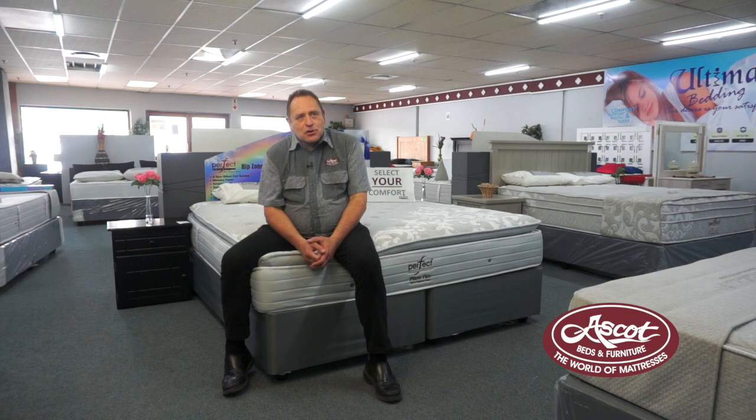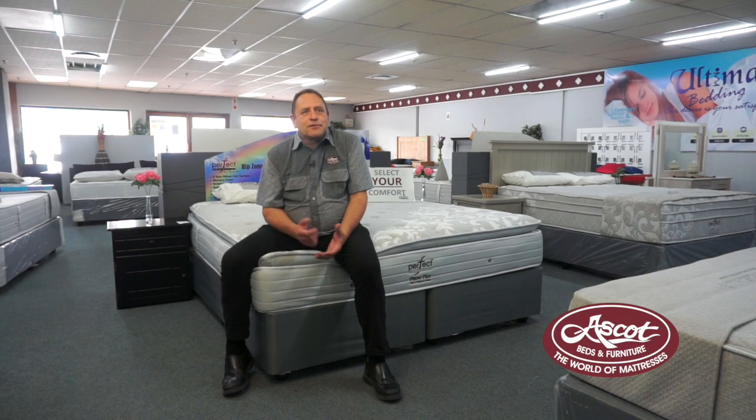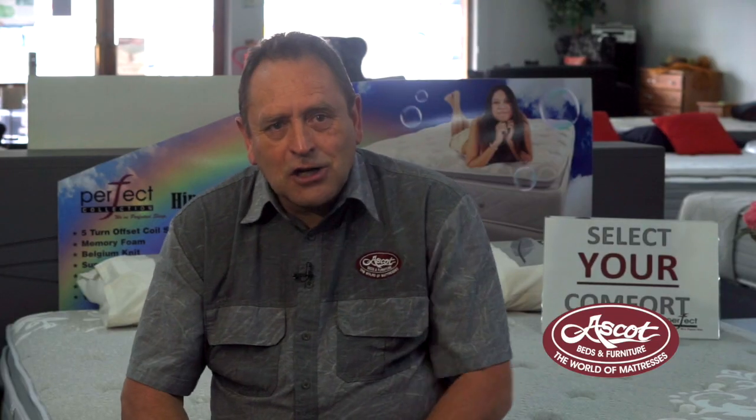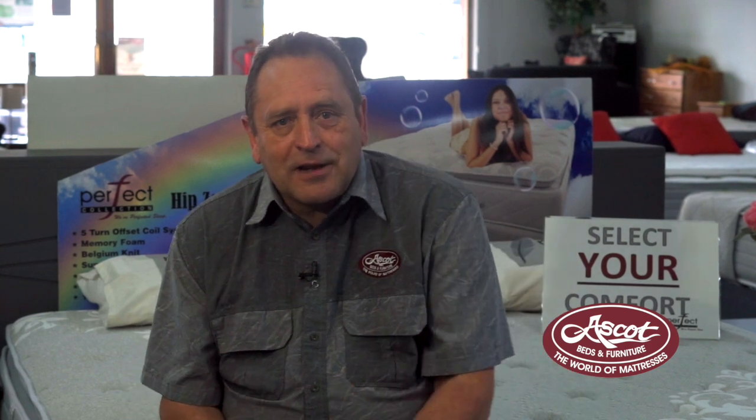What's nice about the Perfect Collection range is that we give you different firmnesses. We give you a firm model, we give you a plush model, and like the one I'm sitting on, we're giving you a pillow flex model. It's a big pillow top on top of the mattress, basically to give you the best possible sleep.